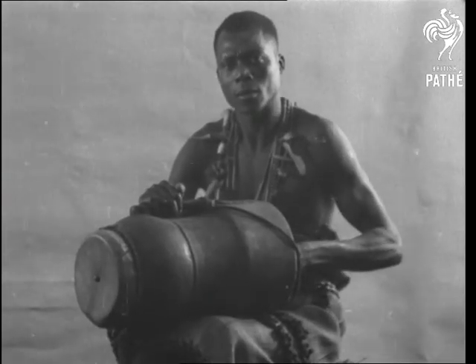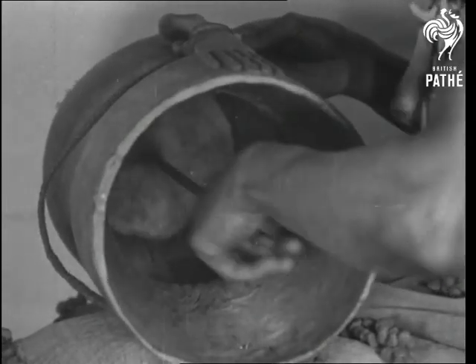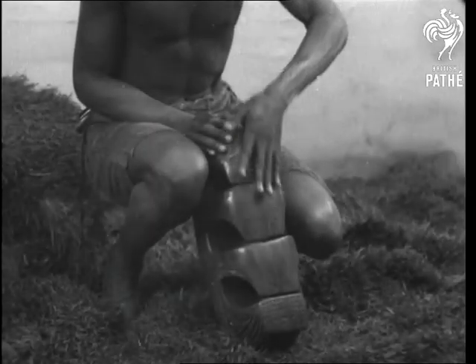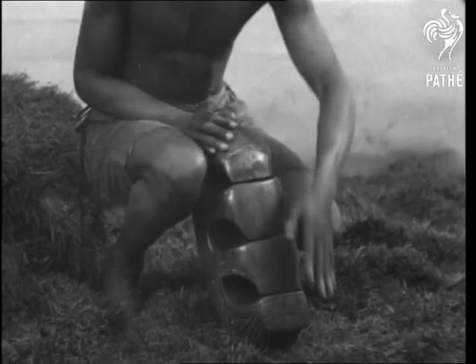The Belgian Congo had a friction drum, from which possibly we derived the tin and resin string of our childhood days. Another type of friction drum is used at funerals — it's symbolic of crying spirits.